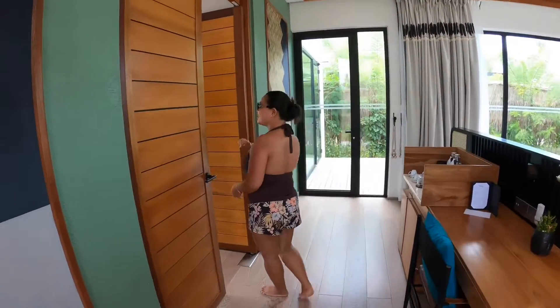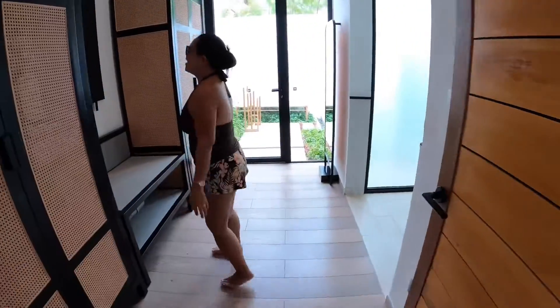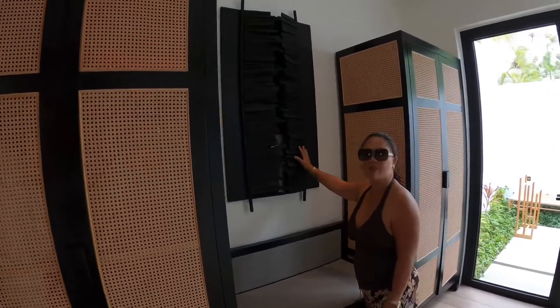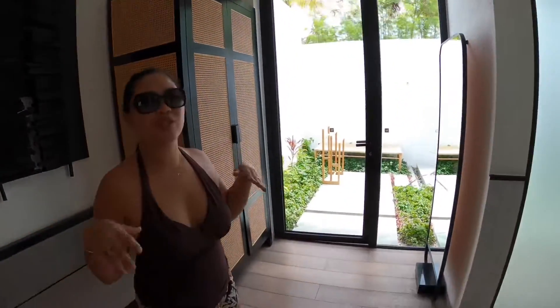First, I want to show you the bathroom. I like this touch of black, because everything is so white — the color palette is so amazing, it's so neutral.